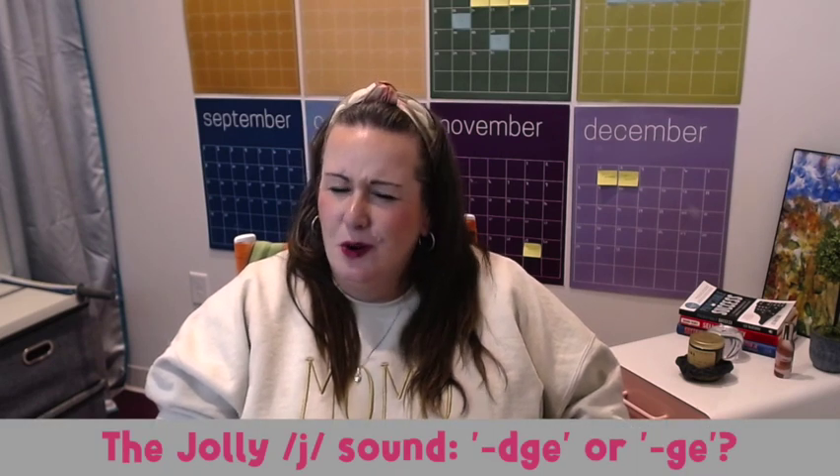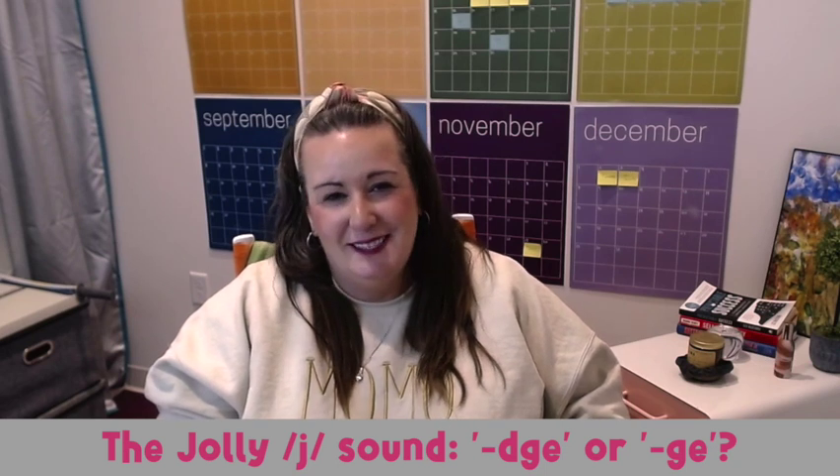Next up is the jolly J sound: DGE or GE. When it comes to spelling the J sound at the end of a word, our young scholars might wobble between DGE and GE. Here's a fun trick: if the J sound follows a short vowel, it's often spelled with DGE, as in badge or bridge. If a long vowel or a consonant comes before the J sound, GE takes the stage, as in rage or change. It's crucial to note that the J sound most often will never be spelled with a J at the end of a word, and when it's at the beginning of a word, we've got to think about those soft G sound rules.